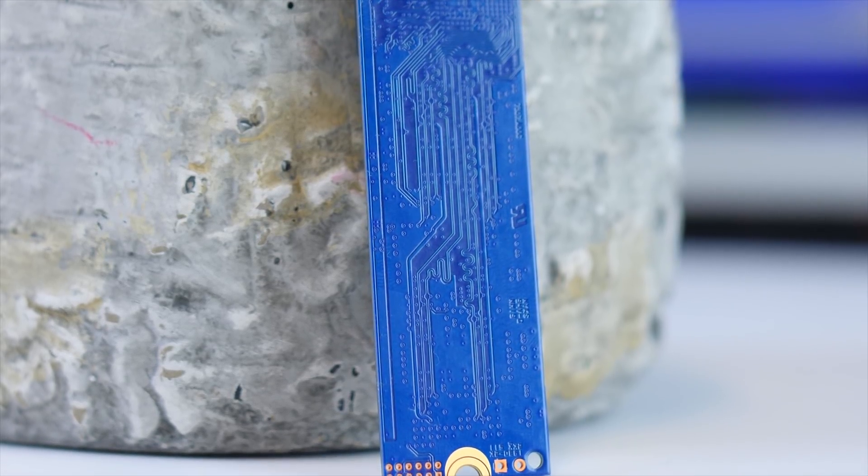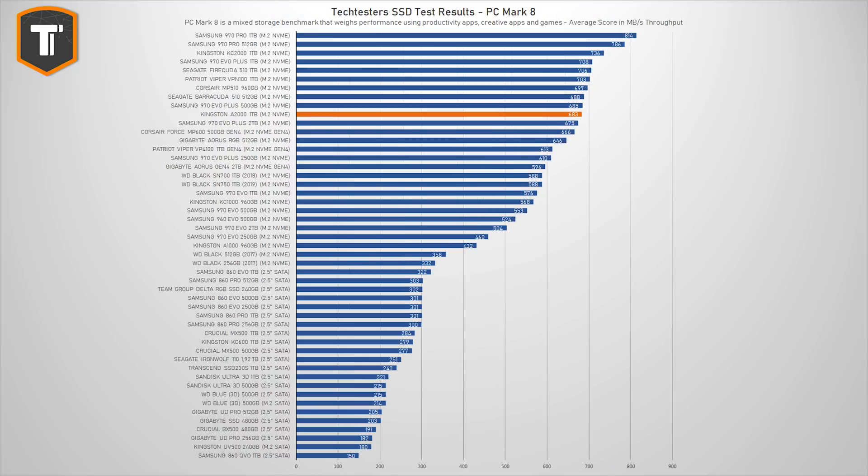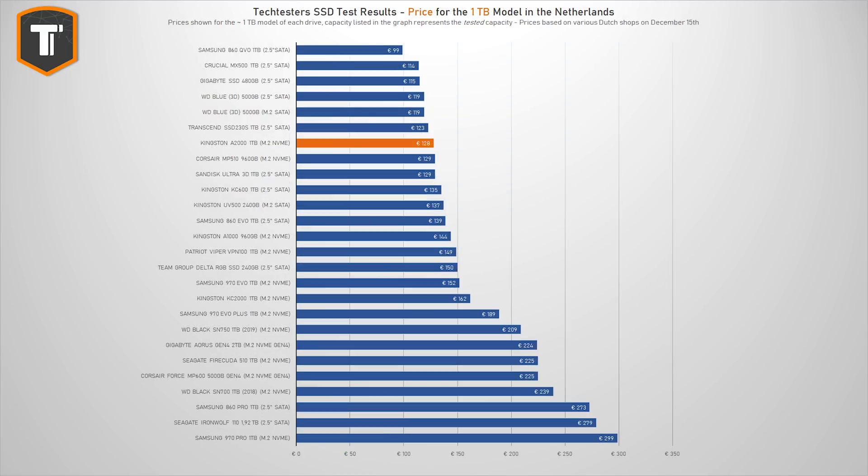More importantly, how it handles really small files is where the cheaper A2000 ends up really close to the top of the market. It writes large amounts of small data about as well as the 970 EVO+, and it even outperforms it and other high-end competition in the small block read test, which is basically what your SSD will be doing most of the time. As a result, in practical use cases like Photoshop and games — which is what this PC Mark 8 benchmark tests — it holds its own as well as any higher-end drive, and absolutely crushes the SATA alternatives, meaning that as a gamer or casual creator, spending more on storage really doesn't make much sense.